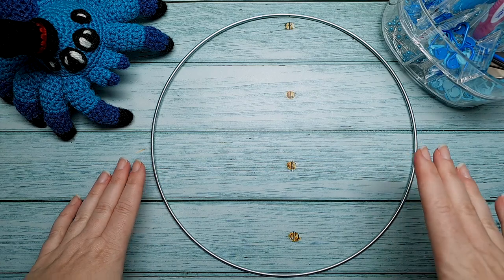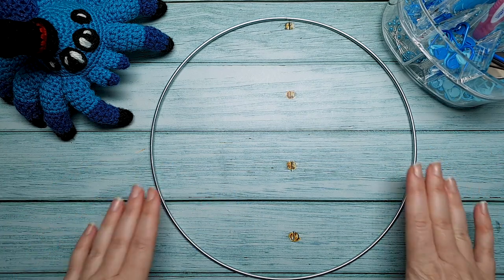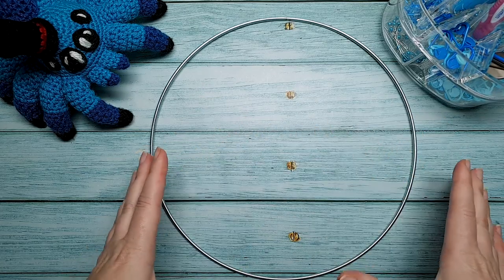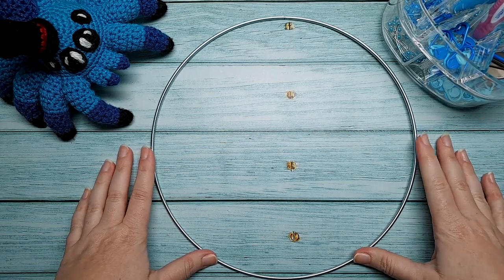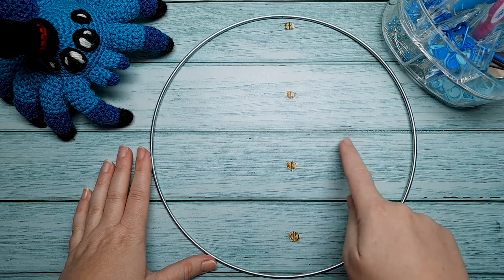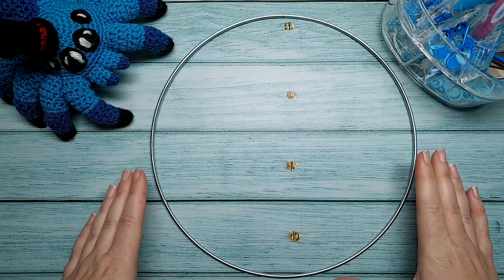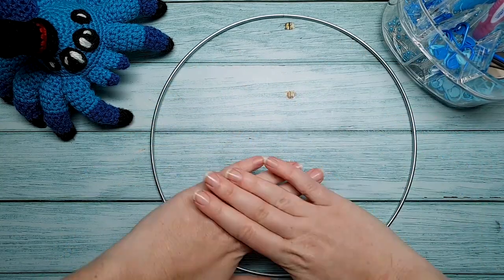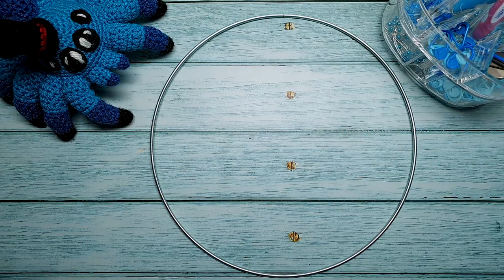Another thing I was planning to do in this series, because it is a design-along-with-me, is actually design something and show you guys my process. But with this part all I'm crocheting is a flat circle, and I really didn't see the point in getting out my sketchbook just to draw a circle. So that was going to be a bit boring. For this part I am just going to crochet a nice flat circle to whatever size this ring is — I didn't measure it, I'm just going to wing it.